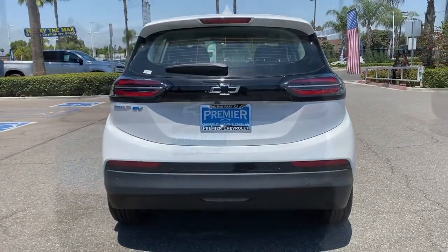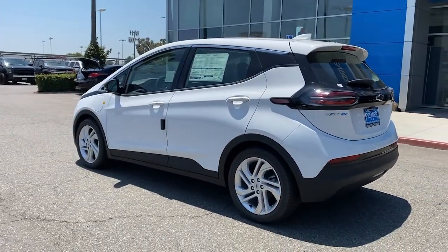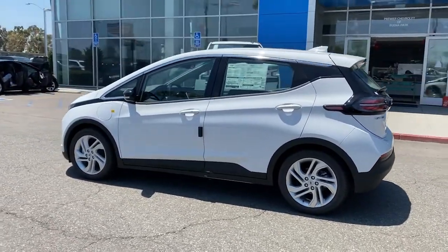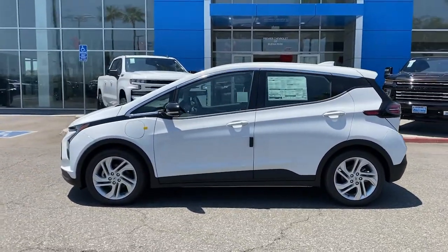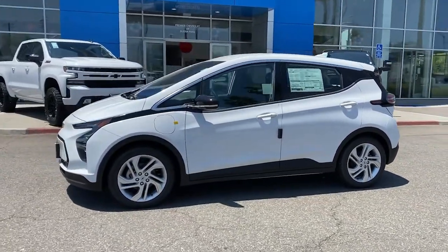These are just some of the great options this vehicle comes with: keyless entry, navigation system, backup camera, keyless start, remote engine start, power liftgate, heated mirrors, satellite radio, lane keeping assist, and Bluetooth connection.